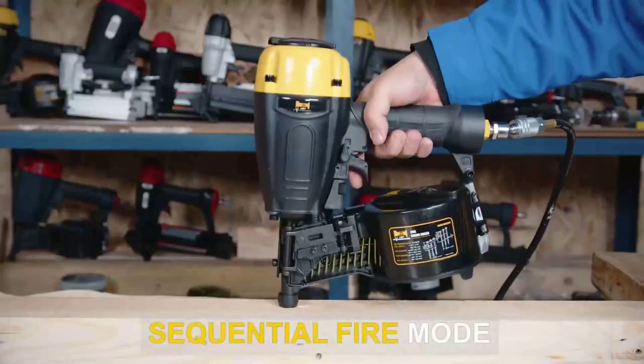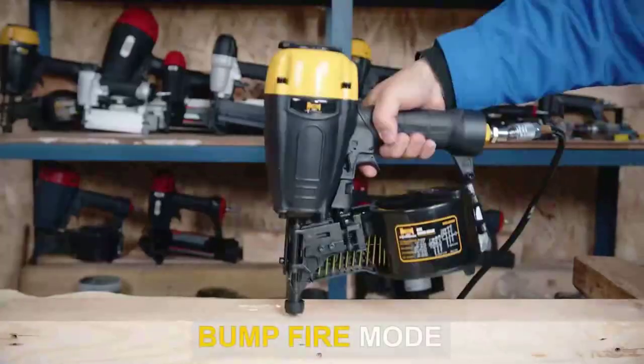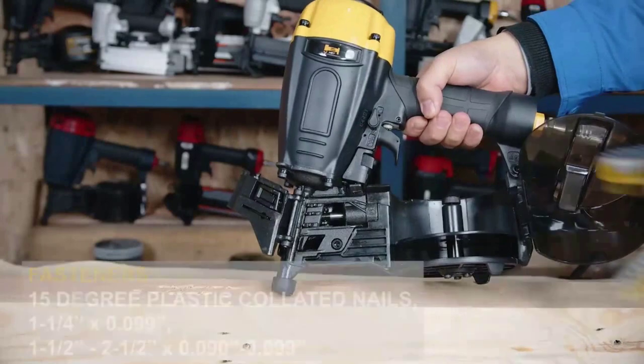The tool's depth-of-drive dial adjusts for flush fastening in varying materials. A selective actuation switch allows for either sequential or contact nailing with the simple flip of a switch.